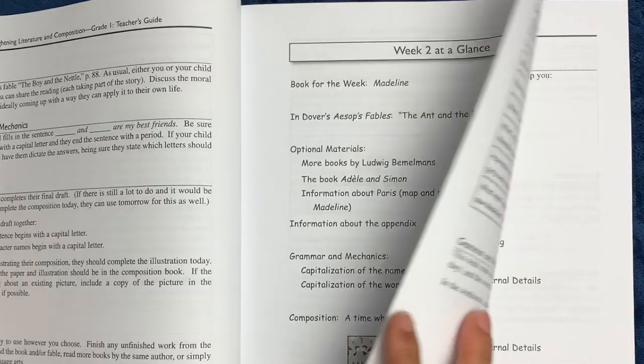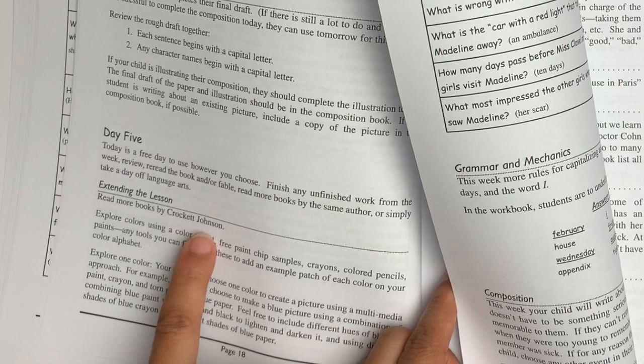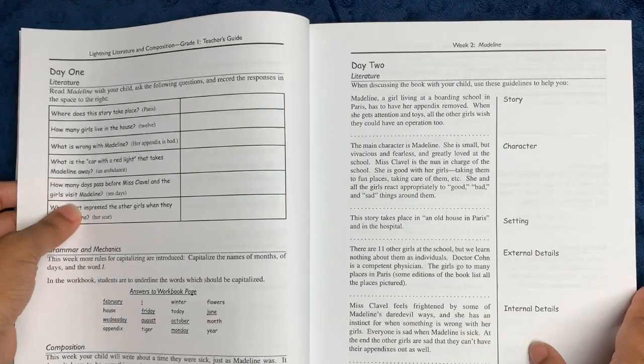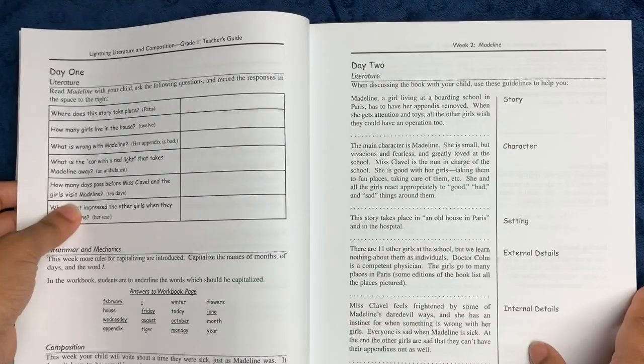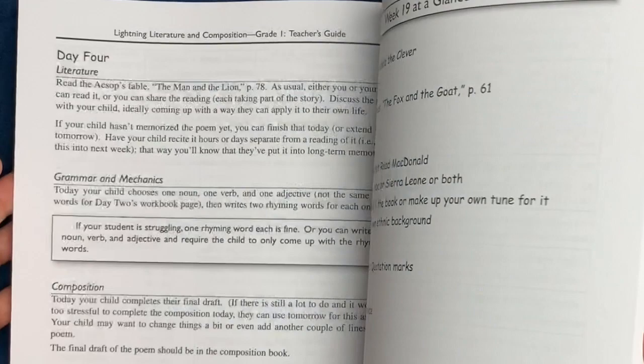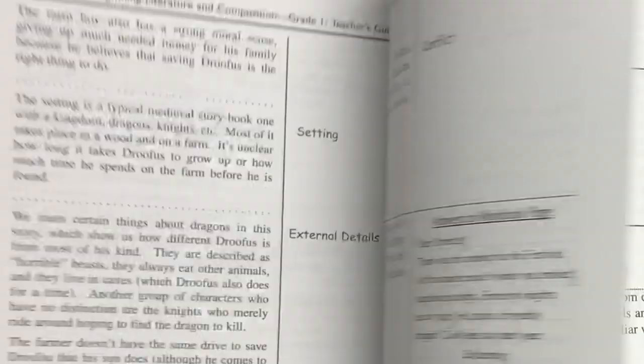I'm going to flip through this so you can see how it's laid out. Day five is a free day, but she gives you an option to extend the lesson with different books and activities — like here it says 'explore colors using a color wheel, explore one color to create a picture using a multimedia approach.' The book continues in a very similar fashion all the way throughout. You'll notice she does some sentence diagramming and the answer keys are very clear. I like how her formatting stays the same throughout — it's very easy to understand and follow, and you never have to flip back and forth; you just progress straight through.